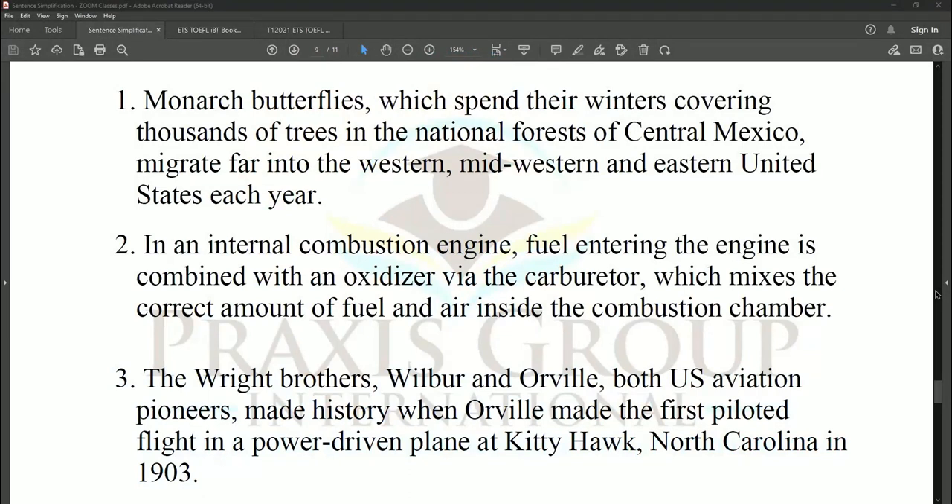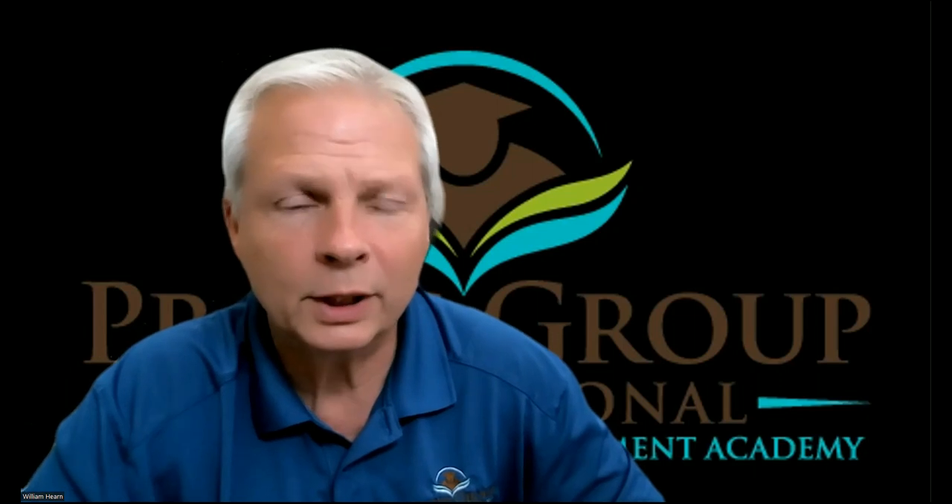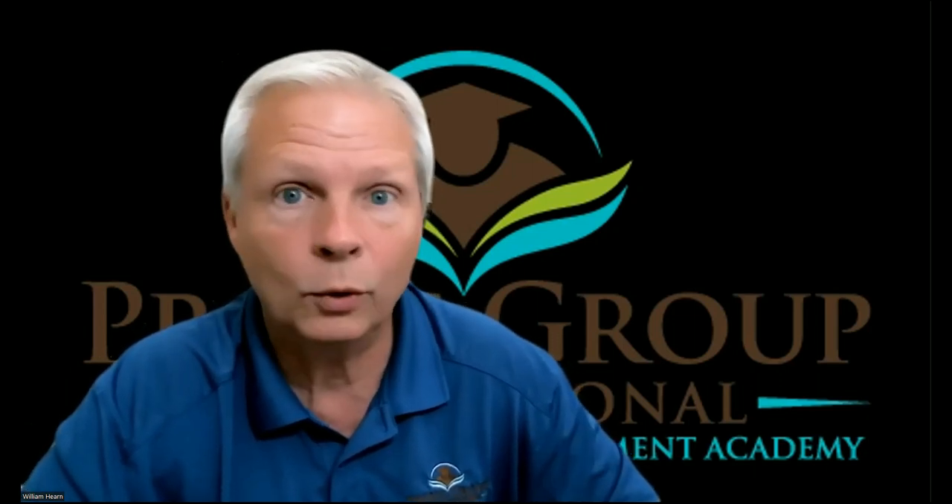Here we have three basic sentence structures as you would see on the TOEFL IBT. There are a lot of words and they can be a little confusing. I want you to pause this video and figure out for yourself: what is the subject and what is the subject doing in each sentence? In other words, what is the main idea — the part that answers 'who or what is doing what?'